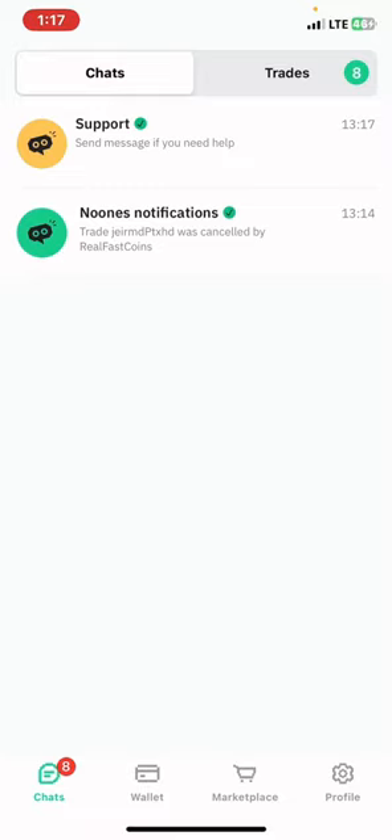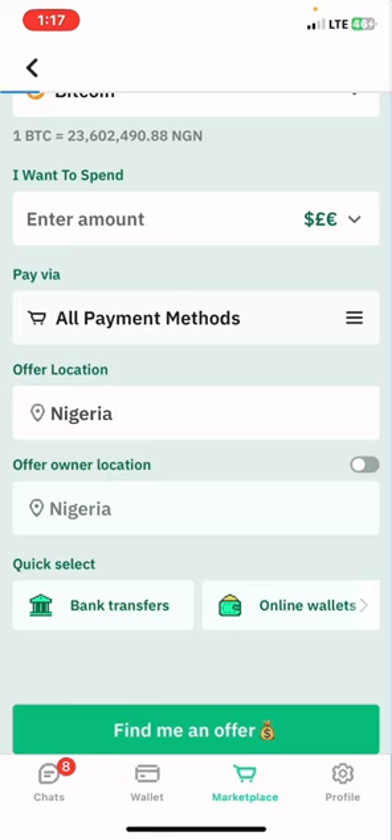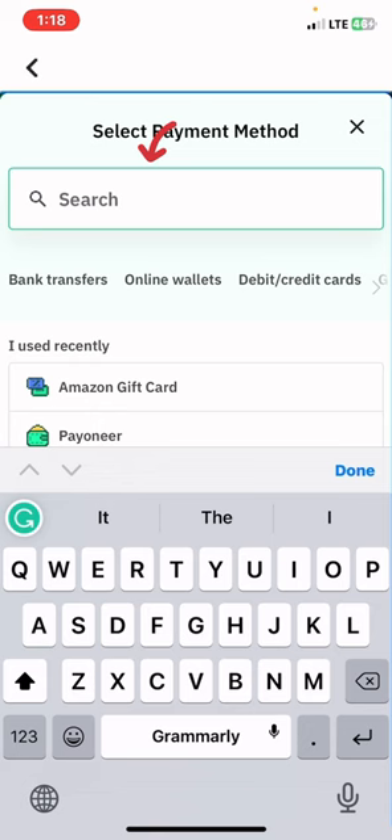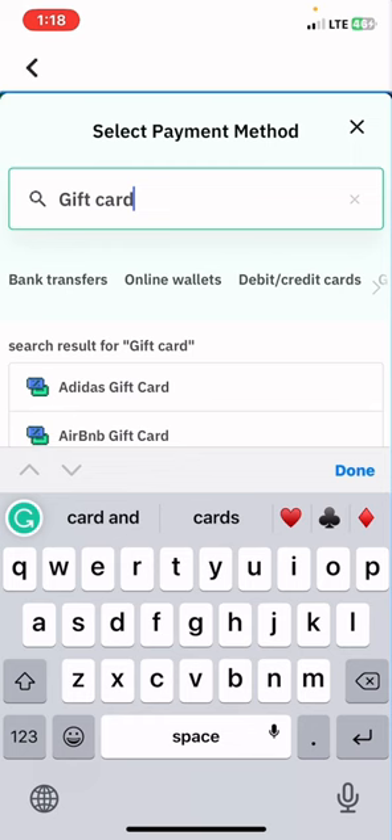For you to trade on this platform, the first thing you need to do is tap on the marketplace. The next thing you need to do is tap on all payment methods, then tap on search and search for gift cards. Options of gift cards will appear here.